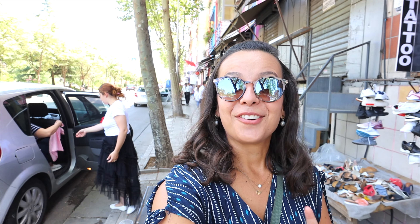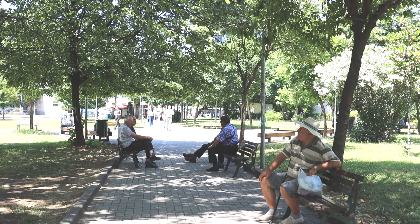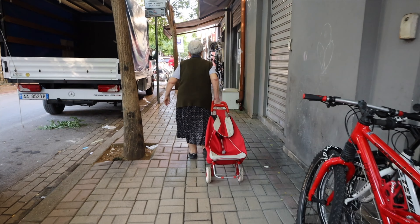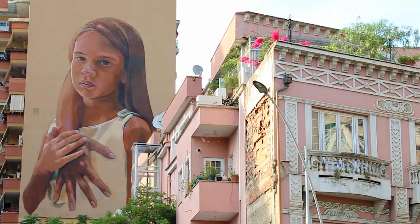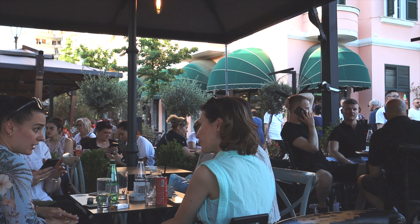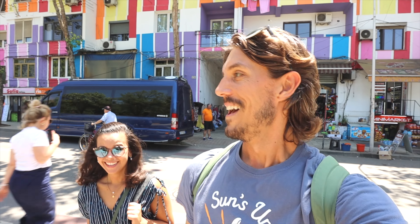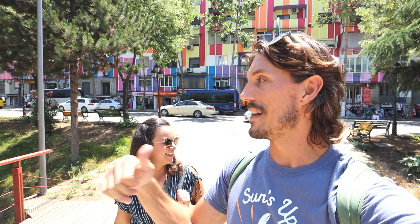Our first stop is Skanderbeg Square. Crossing the street here is an adventure — in theory they're supposed to stop for you on the crosswalks, and they do, but they're all just hauling and stop at the very last minute. It's super sketchy but I think you just gotta go and eventually they'll slam the brakes. They're going full speed and then right when you cross they slam the brakes and everyone behind them is slamming their brakes too.